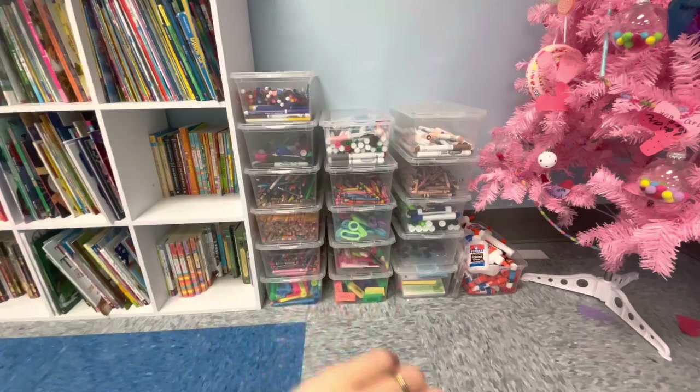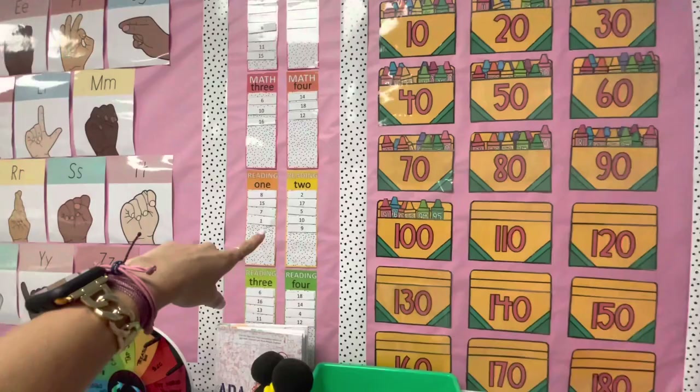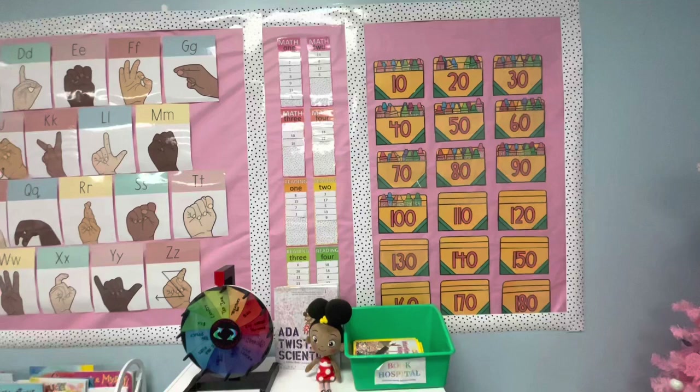Right here are our math stations and reading stations. So after testing, I can just kind of grab it and move if they have to switch to whatever group they are going in, whether they're going up or down, whatever it may be.